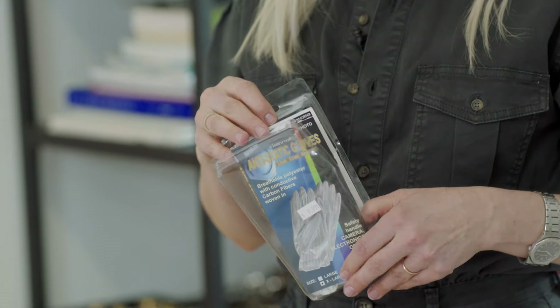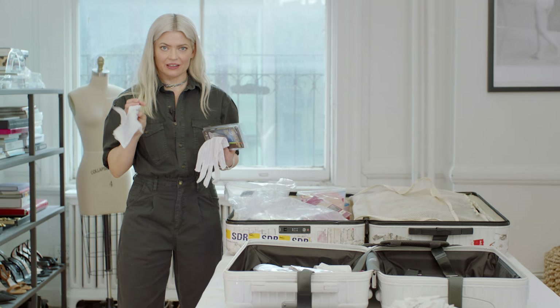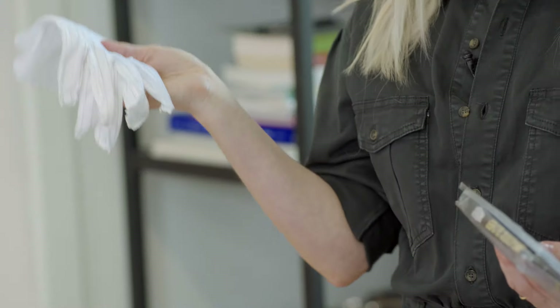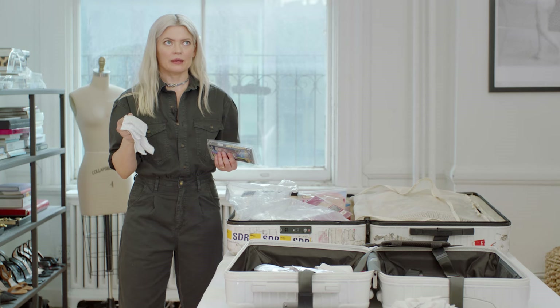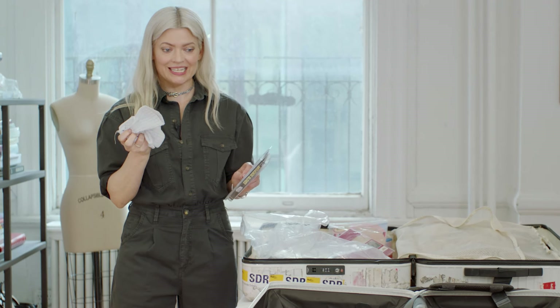These are gloves. When I'm dealing with a gown that is very easily stained, I like to wear white cotton gloves because everybody's got hairspray, makeup, whatever snack they ate last on their hands. Sometimes you need to really hold a dress in order to zip it up and get it closed, and I find that wearing gloves prevents stains.